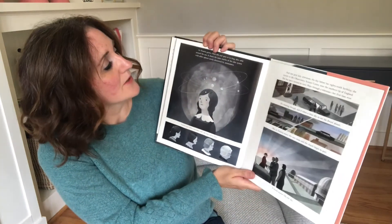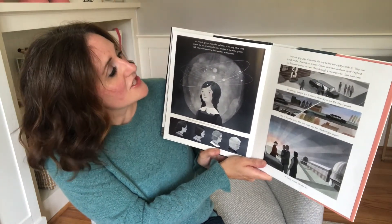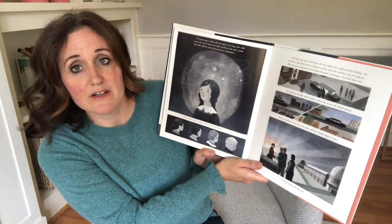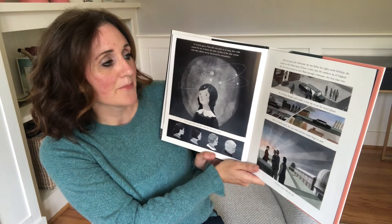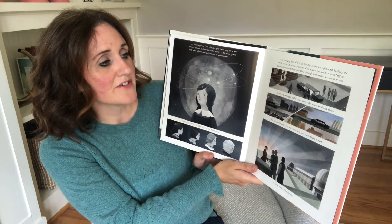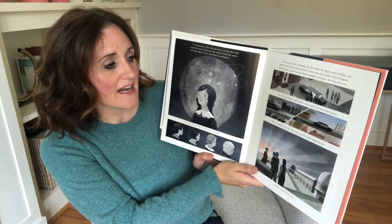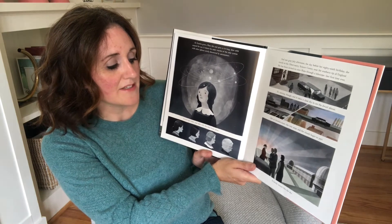As Venetia grows, Pluto tilts and spins in its long, slow orbit around the sun. It shares the outer reaches of the solar system with other spheres newly discovered by astronomers. Venetia gets older and older still — her hair turns silver. One gray July afternoon, the day before her 89th birthday, she travels to the Observatory Science Center near the southern tip of England. She has been invited to view Pluto through a telescope — her first time ever. It's raining, though, and it takes a clear sky to see the dwarf planet. But as Venetia nears, the rain stops and the clouds begin to part.